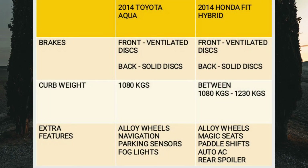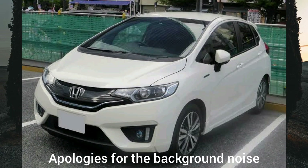In terms of brakes, both cars get discs all around with the front ones being ventilated. The curb weight of the Aqua is 1,080 kilograms while that of the Fit Hybrid ranges between 1,080 to around 1,230 kilograms. When it comes to extra features, these cars are almost similar — both can offer alloy rims, navigation, LED projector headlights, fog lights, and parking sensors. Additionally, the Fit can also offer paddle shifts, a rear spoiler, and magic seats.